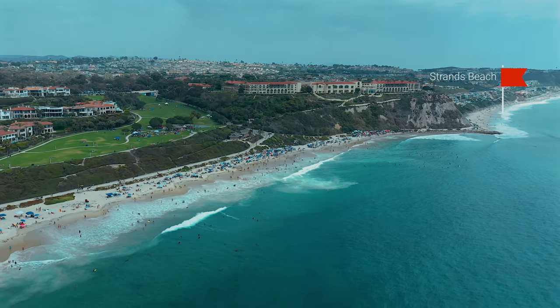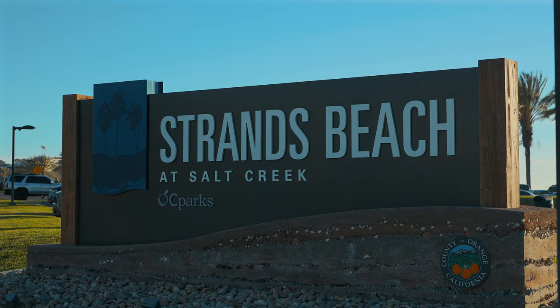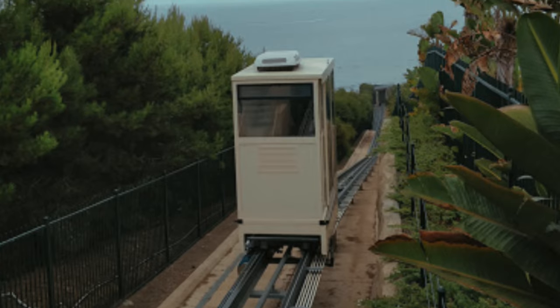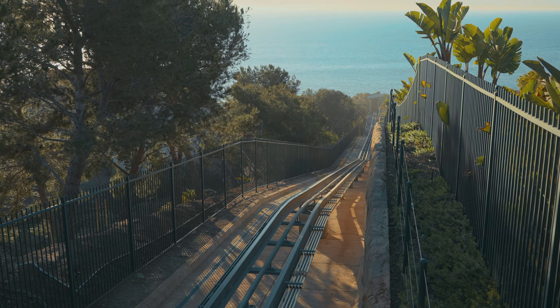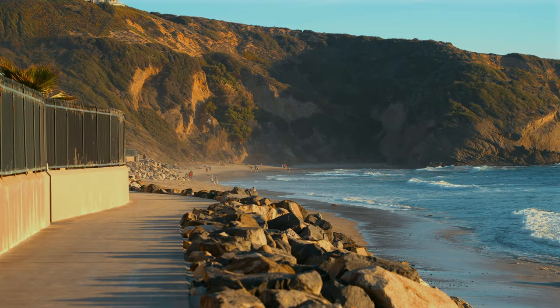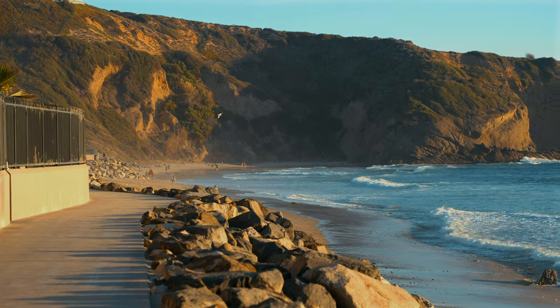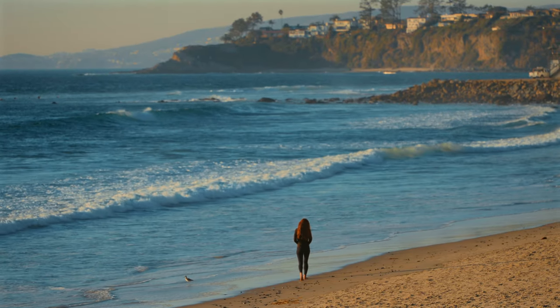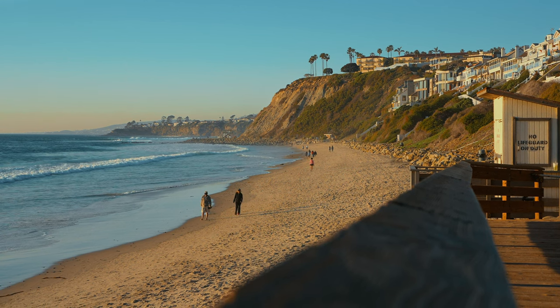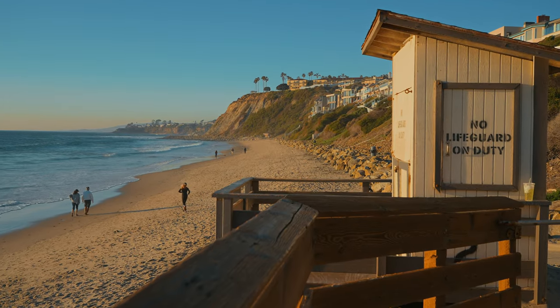Just around the corner is Strands Beach, which also sits at the bottom of a long staircase and paved trail. There's a sideways elevator that runs people up and down, but it's slow and never seems to be working. Part of this beach can be pretty rocky, but there are some nice tide pools that form when the tide goes out. Even though Strands Beach is one of the least crowded and probably the least popular of all the beaches in Dana Point, it's still a wonderful asset overall to the city.